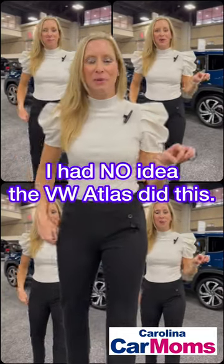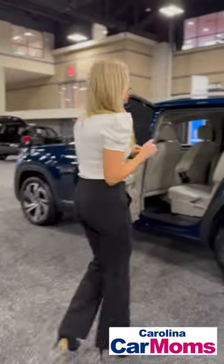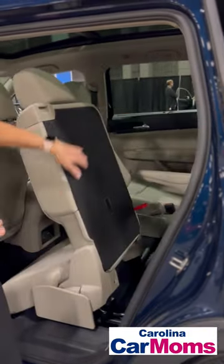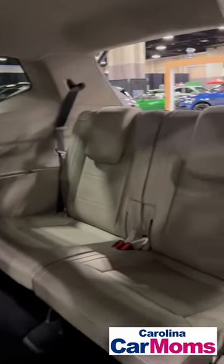I'm looking at the VW Atlas. This thing is the perfect mom car. With a front-facing car seat, I need to get to the third row — and the seat dips and slides so far that you can access the third row no problem.